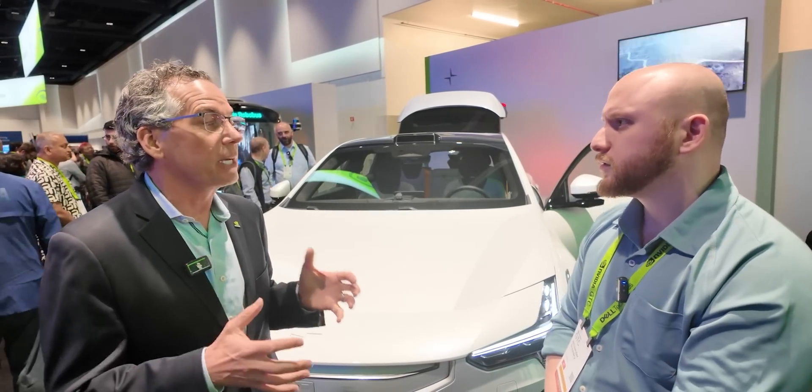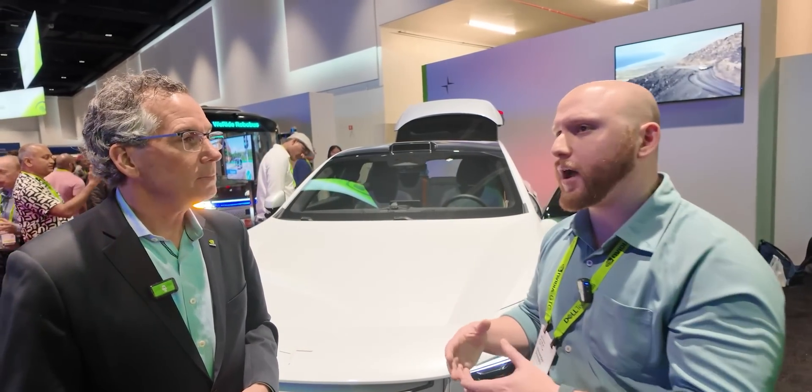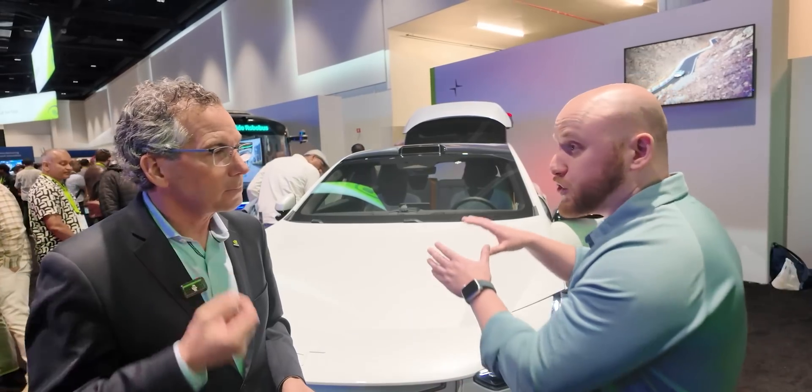The additional shock and vibration of being in a car, dust — the harsh conditions are things that we develop the chips to be able to sustain. Another challenge: what about when you don't have a lot of cell service or internet connectivity? Does it do everything in the car or does it talk to the cloud?